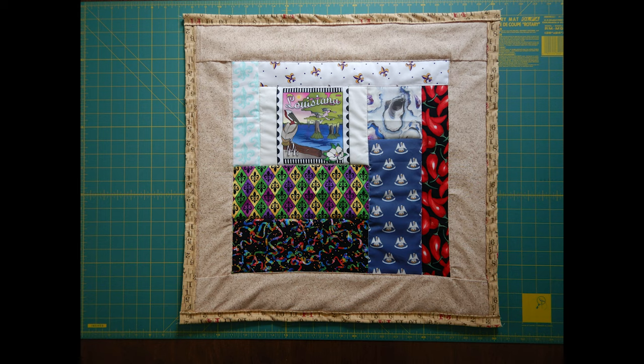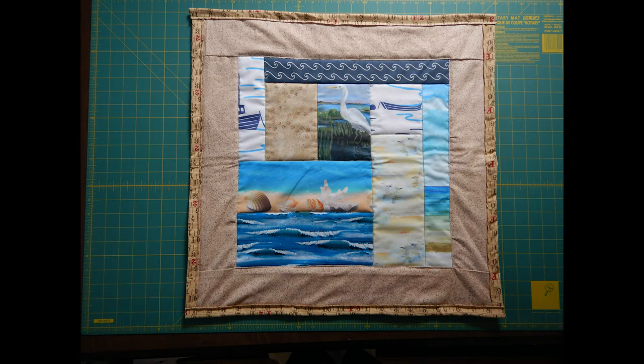The lower left block captures the spirit of Louisiana with the fleur-de-lis, colors of Mardi Gras, oysters, and chili pepper fabric to represent the home of the Tabasco factory. The lower right block has fabrics with various coastal scenes, including beaches, shells, waves, boats, and seabirds.